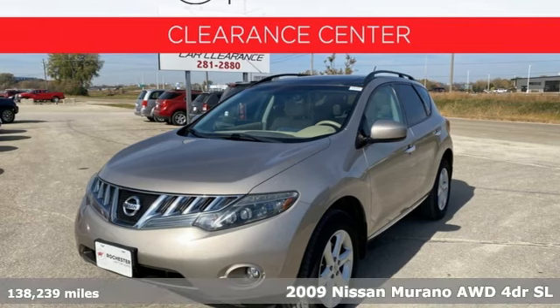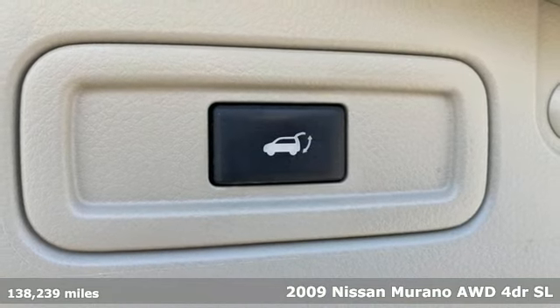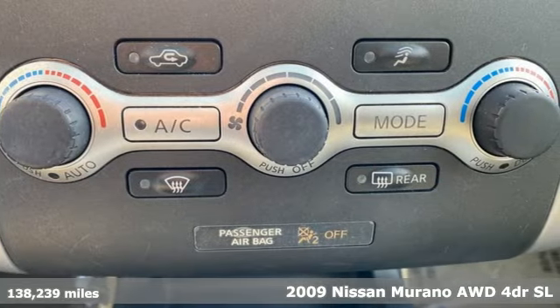It's a 2009 Nissan Murano. Elevate your drive to a new kind of social space. A great vehicle is comprised of great features like these.